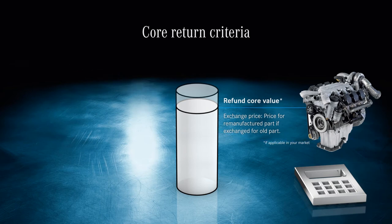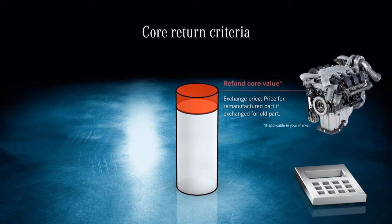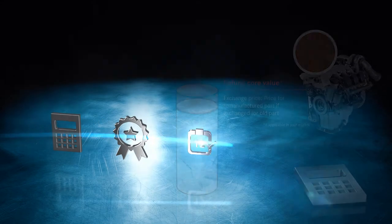To qualify for a refund, the part you trade in must be a Mercedes-Benz genuine part, a remanufactured part, or an OES part removed from a Mercedes. No refund is possible if your part has mechanical damage, is incomplete, has been disassembled, or has extensive corrosion.